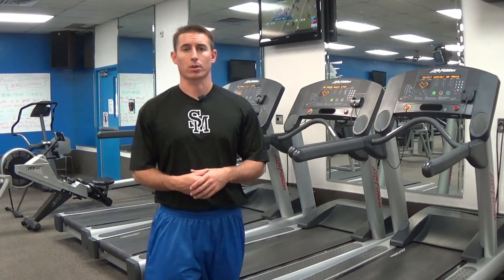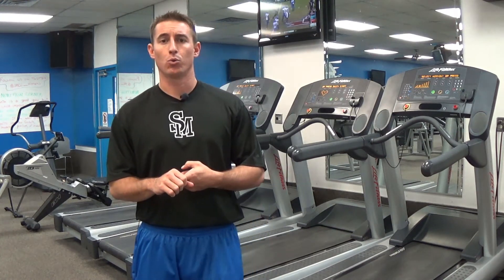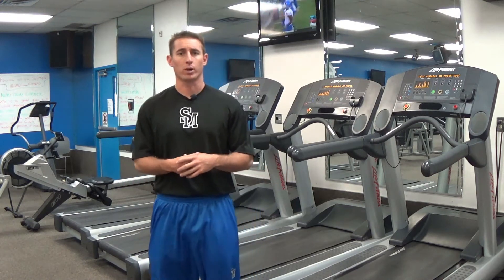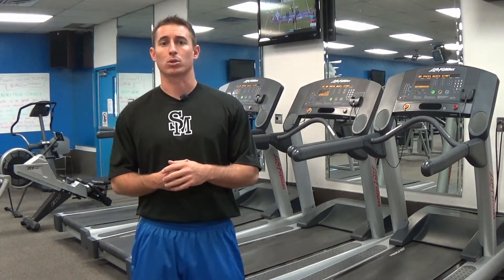A few incentives for this 100 million step challenge: at the end on April 27th we're going to hand out new wellness t-shirts with our new logo and new color to all employees that participated in the challenge. We're also going to have weekly winners who had the most steps within the week, and we're going to post those on social media.